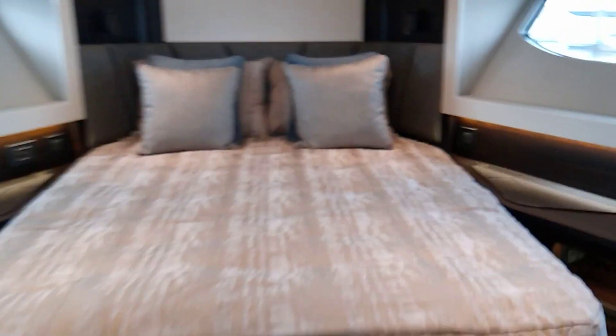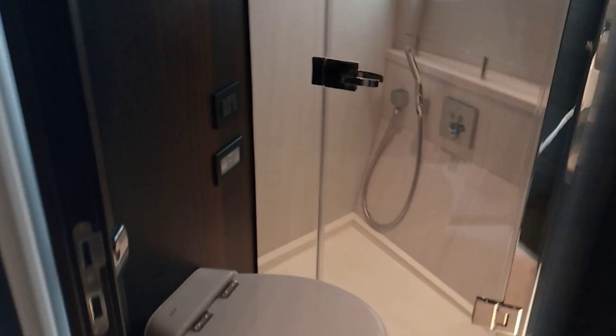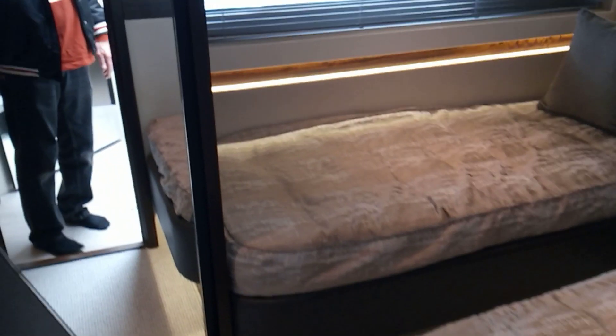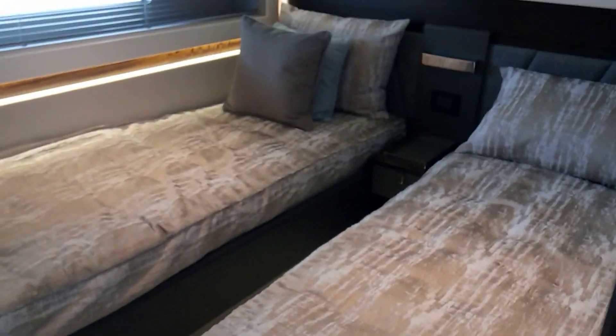So this is the VIP — very important person. That's me. TV and suite. Twin berths.